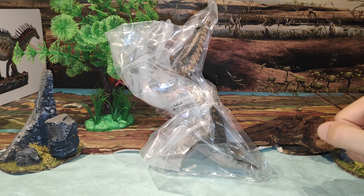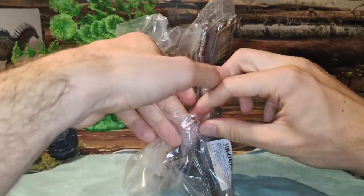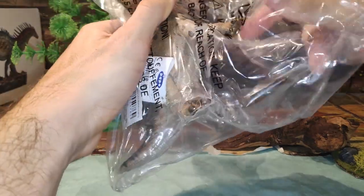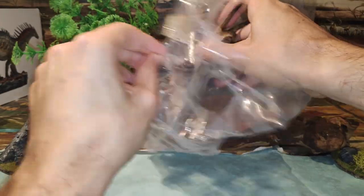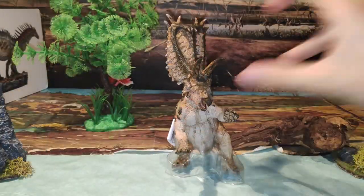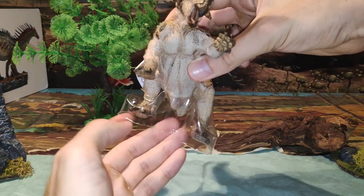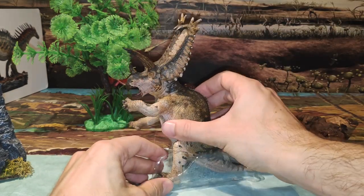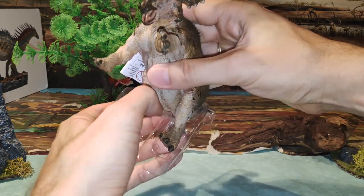Vamos a comenzar con el unboxing. ¡Pedazo de bicharraco este Pentaceratops! Viene con su plástico para que, ya sabéis, no se le deformen las patas. Es muy importante que venga protegido.